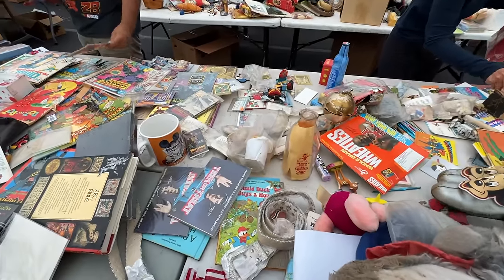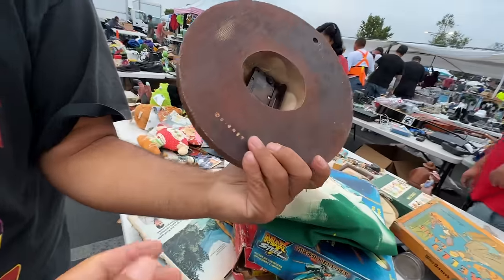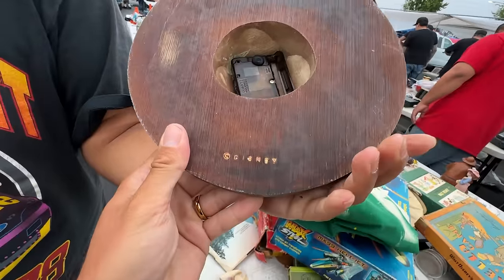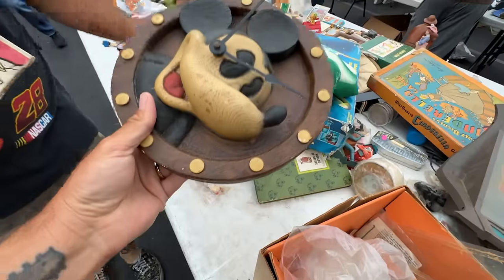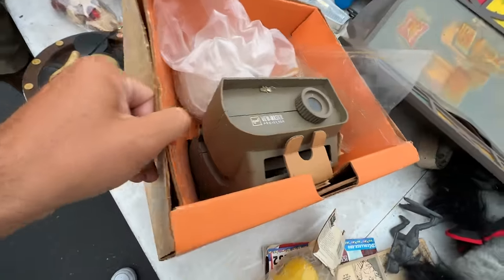Transformers in front of me. Hey, look at this Wheaties box — yes, it's the Jordan one. Look at this old Disney Mickey Mouse clock. It is old, super cool, battery operated — it's so heavy. Wait, a Viewmaster projector? Viewmaster made projectors?